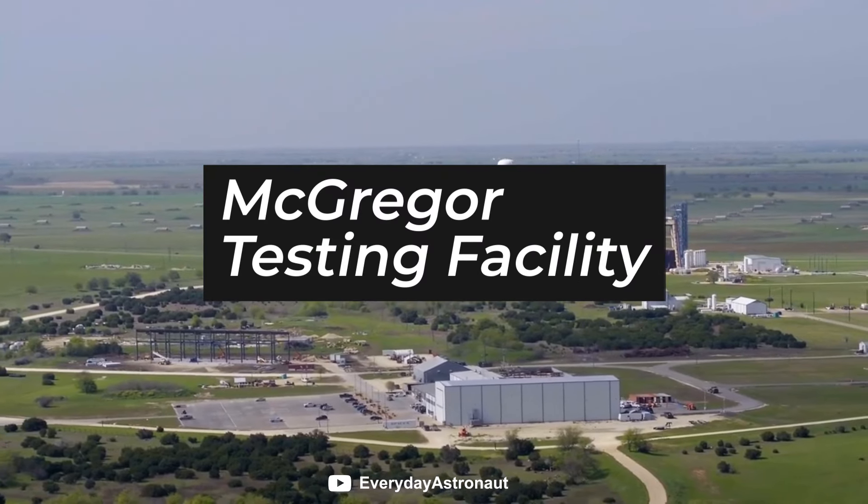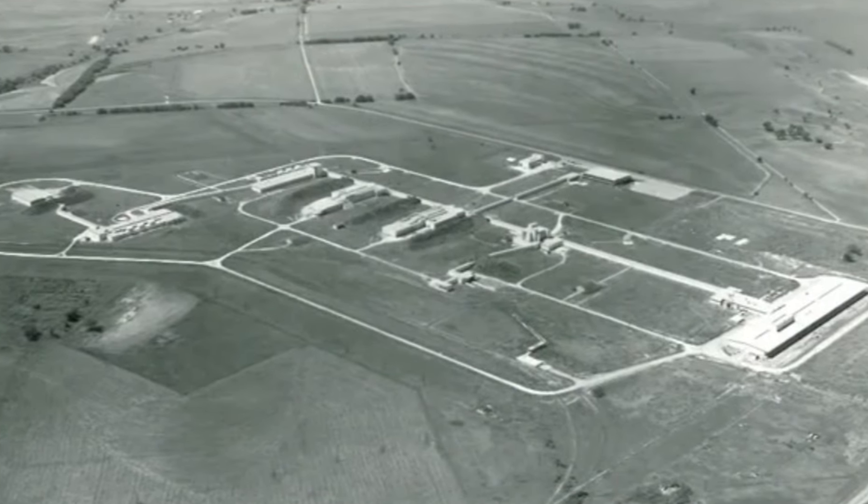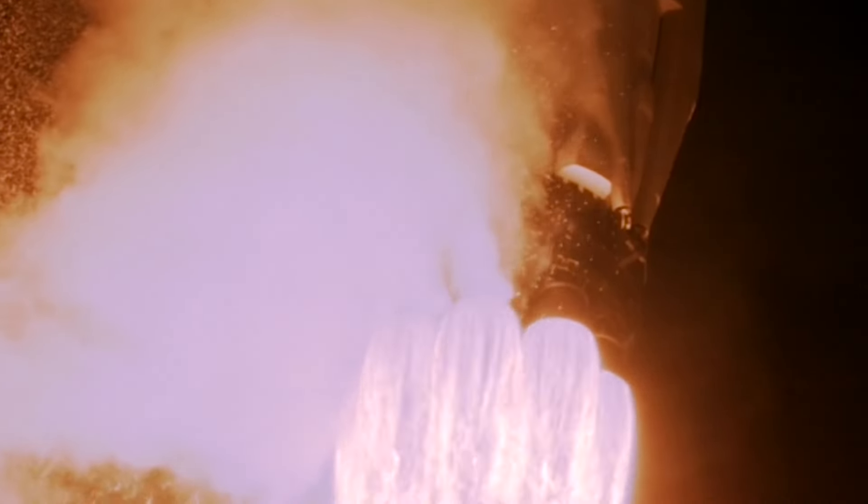This is the story of the McGregor testing facility. We're going to look at how this place got started way back in 1940 and how SpaceX used it to develop some of the most advanced technology in spaceflight.